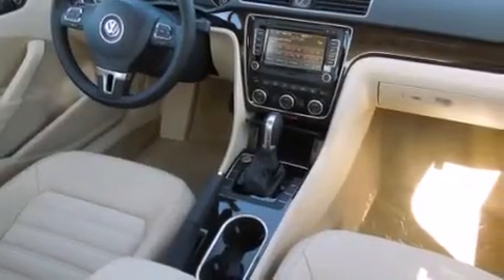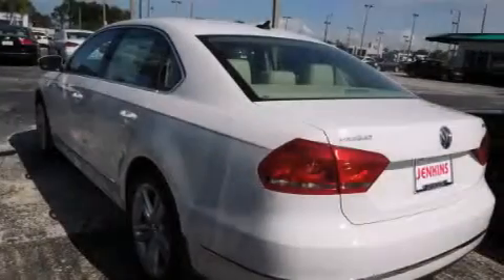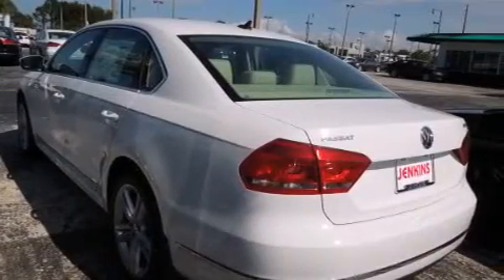Features include a navigation system, air conditioning, cruise control, full-power accessories, traction control, and a sunroof that enables you to fill the cabin with fresh air at the push of a button.